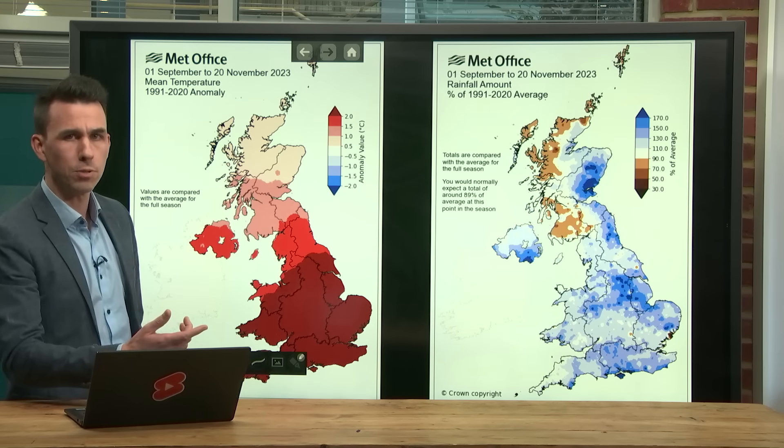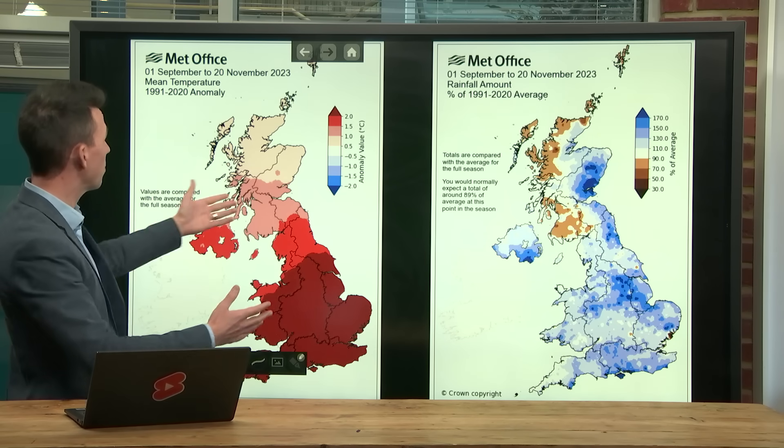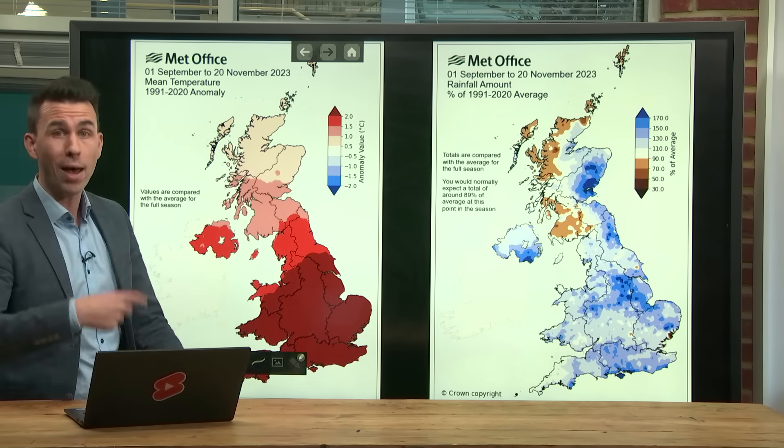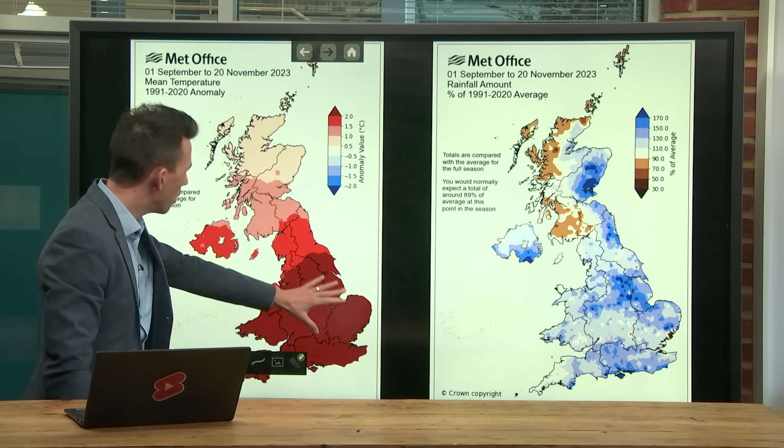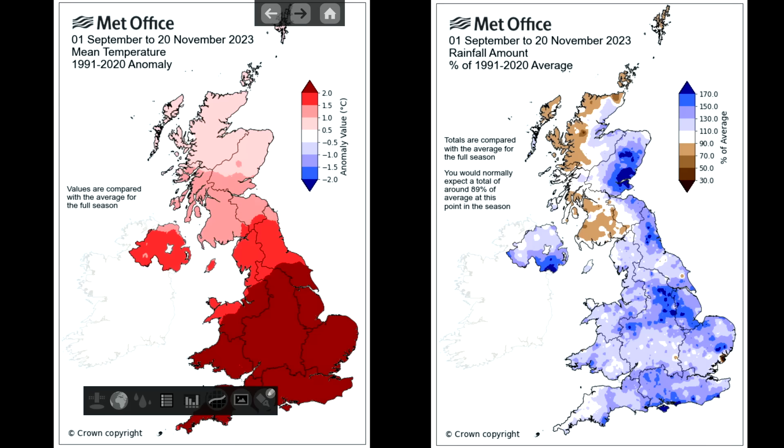We've still got the coldest part of autumn still to come, but nevertheless, the 1st of September to the 20th of November compared with the average autumn has been remarkably warm, especially for England and Wales. Southern England has seen a temperature anomaly so far of plus 2.5 Celsius — 2.5 degrees warmer than a typical autumn.